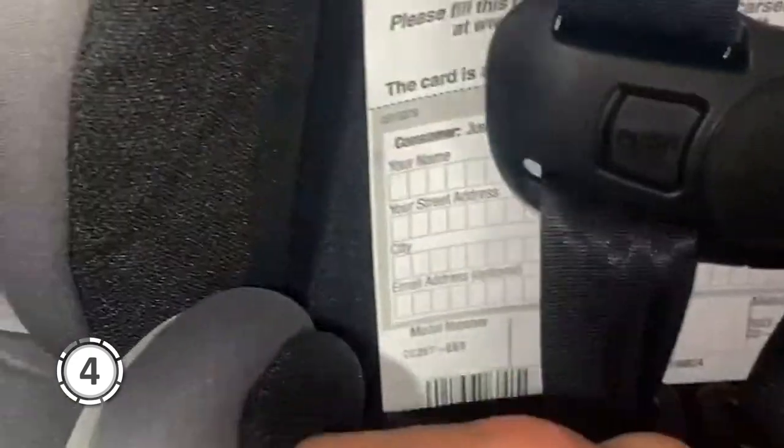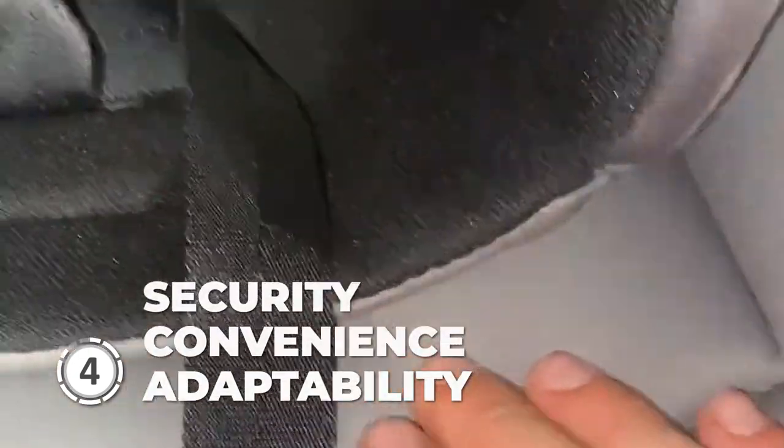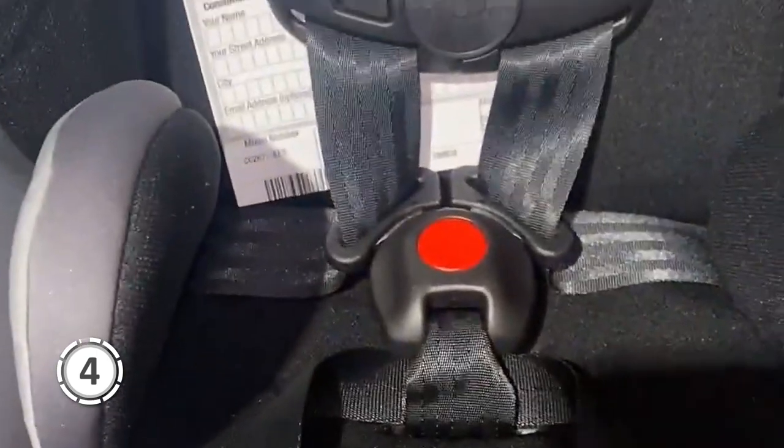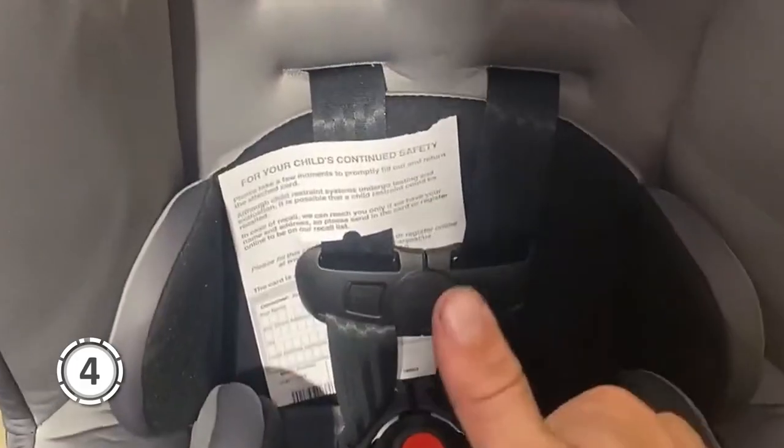Overall, the Safety First Jive offers a combination of security, convenience, and adaptability that every parent can appreciate. With its 2-in-1 convertible design, side impact protection, and easy installation and maintenance, this car seat ticks all the boxes for a worthwhile investment in your child's safety and comfort.